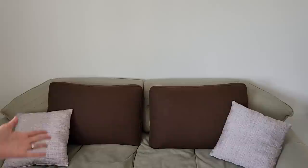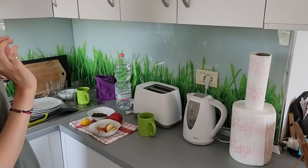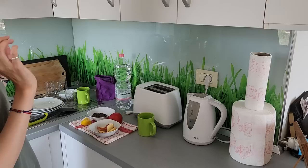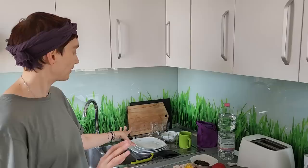Here we have a foldable dining table where we have our meals. And here we have the sofa, which is very big and very comfortable — we enjoy sitting here in the evenings and having movie nights. This is the kitchen area. It's very well equipped; we have all kinds of appliances we could ever need: a toaster, kettle, even a kitchen blender, and plates, pots, just everything.